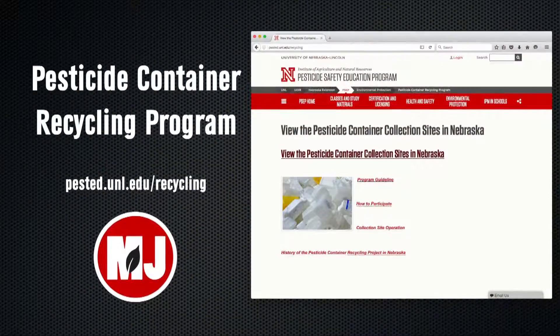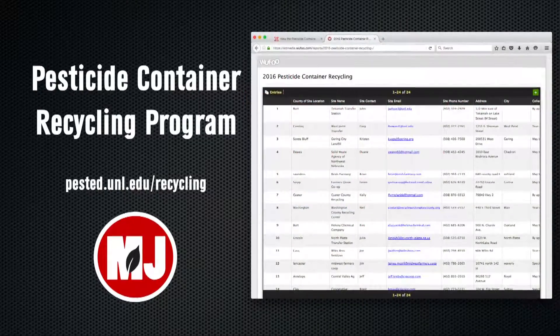Any pesticide applicator can go into one of our sites. We've got multiple sites around the state. The best way to figure out where some of those sites are is to go to our website, pested.unl.edu/recycling, and that's going to give you a list of the multiple sites around the state. Some of those sites are open year-round and some of them are open seasonally.